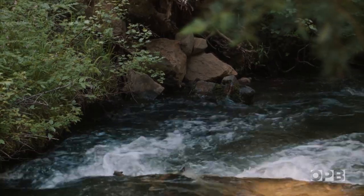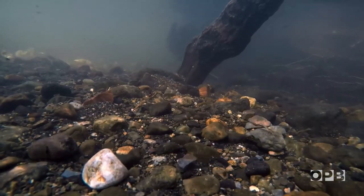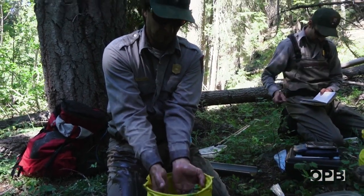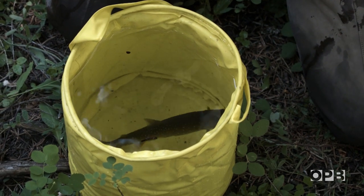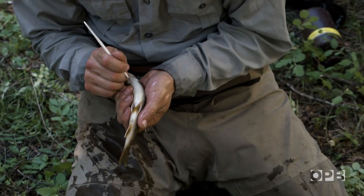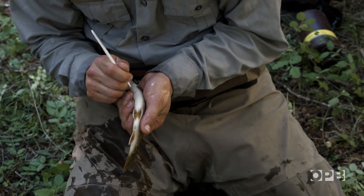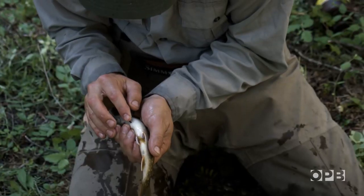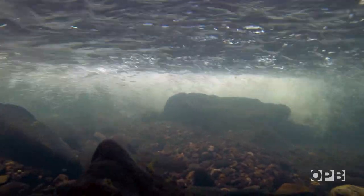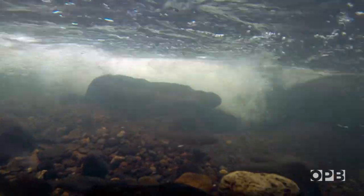The spring-fed waters of Sun Creek are cold and clean, the perfect home for bull trout. Crater Lake biologist Dave Herring is tagging bull trout here in the park so he can track their movement downstream. The new fish doesn't have a previous tag. We've been working in the National Park to restore Sun Creek bull trout for 25 years. This stretch of creek where Dave is tagging fish is significant. It was here in 1989 that scientists found an isolated and distressingly small population of bull trout, the last remaining native fish in Crater Lake National Park.